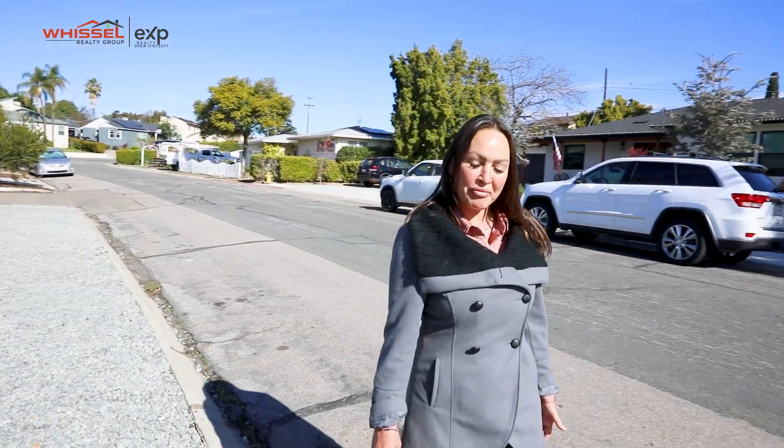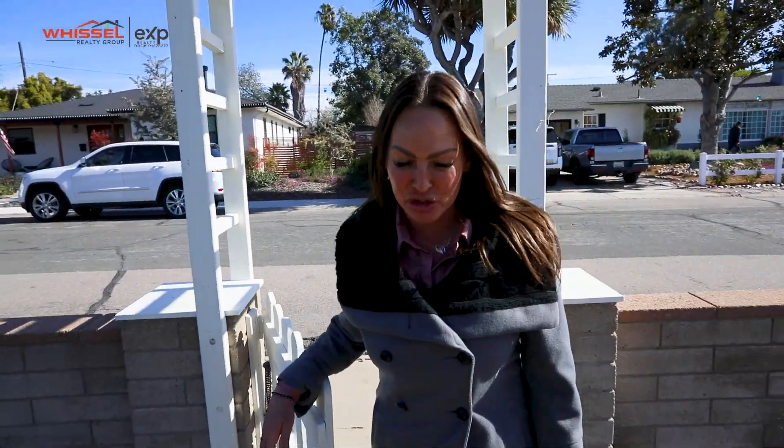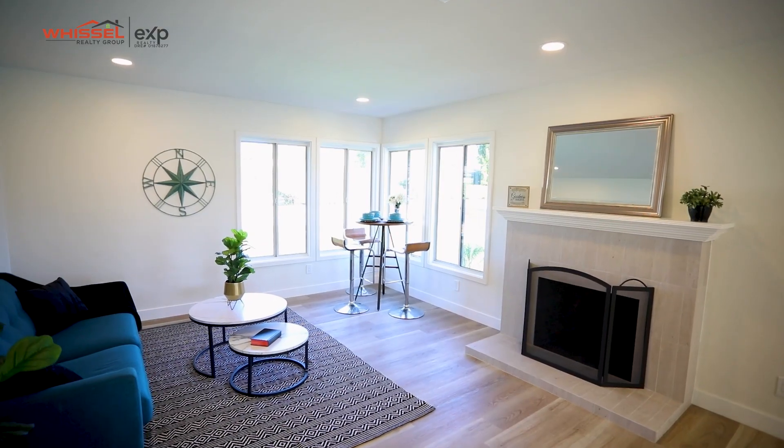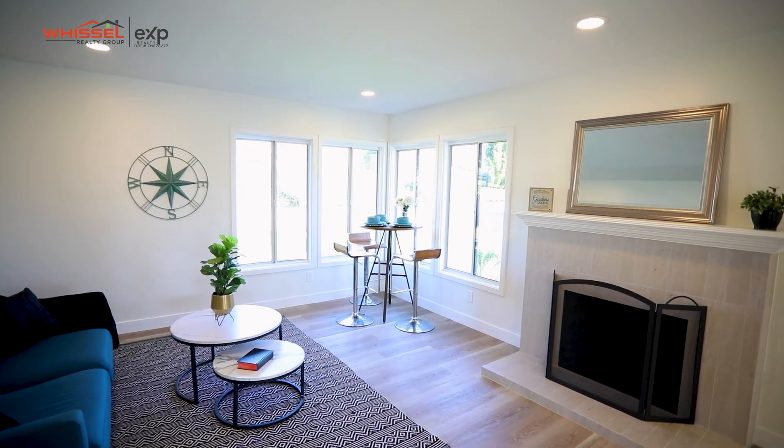Hey guys, it's Billy Guinto at Whistle Realty Group. I am here at another one of my listings — 4970 Rose Hedge Drive. This place has been completely refreshed and I want to go ahead and show you around. This single family home is here in the heart of La Mesa, within walking distance to the village.